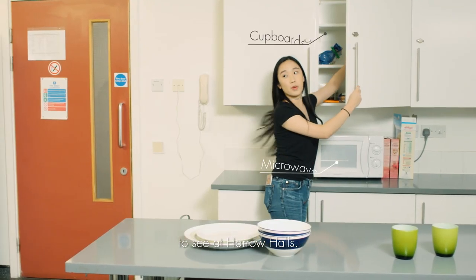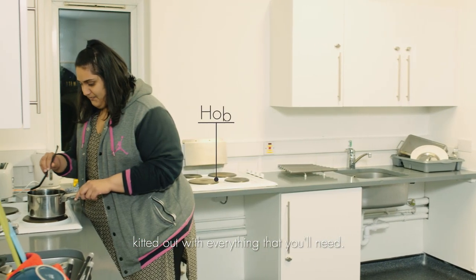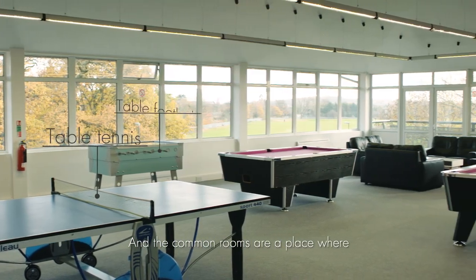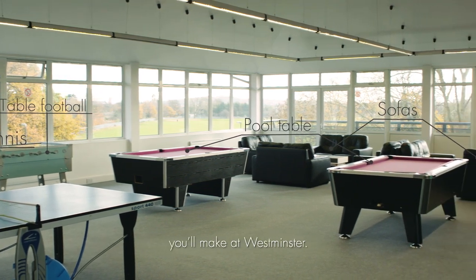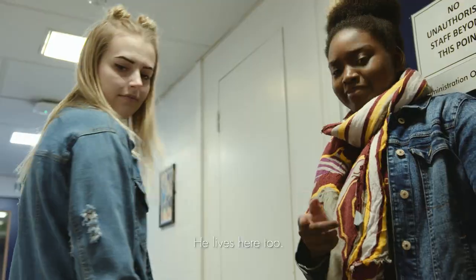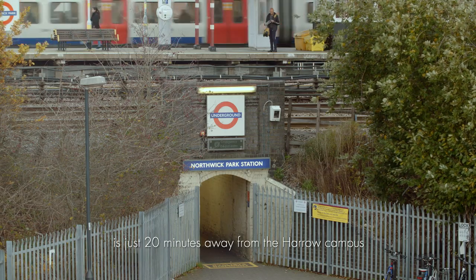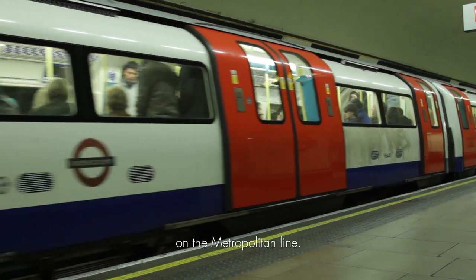There are a few more things to see at Harrow Halls, like the communal kitchens kitted out with everything that you'll need. The common rooms are a place where you can chill out with the many friends you'll make at Westminster. And that's Batman — he lives here too. The excitement and buzz of Central London is just 20 minutes away from the Harrow campus on the Metropolitan Line.